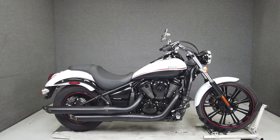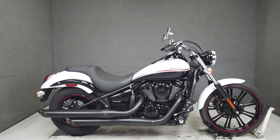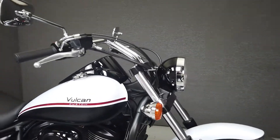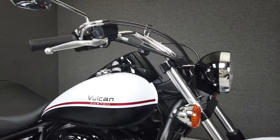Hey everyone, this is Keegan from National Power Sports. This stock 2013 Kawasaki Vulcan Custom with only 1,008 miles passed this New Hampshire State inspection and runs well. This low mileage bike is barely broken in and ready for the road.